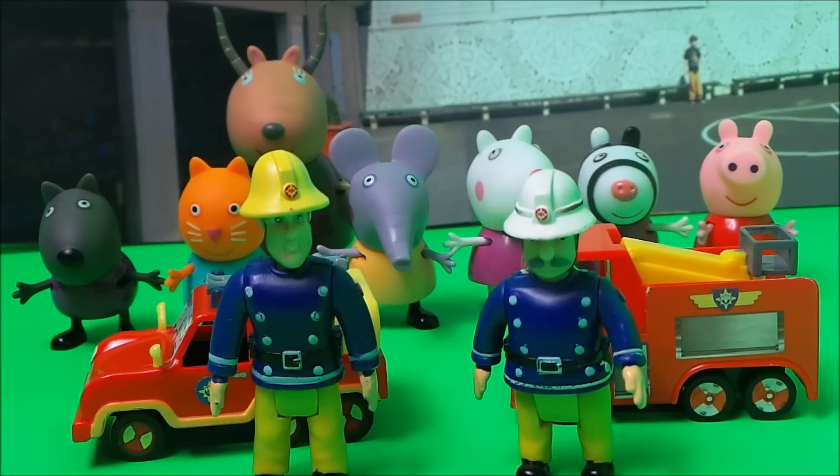Fireman Sam and Station Officer Steele have finished their work and their check-up. Now it is time for them to go back to the station, back to Pontypandy. They get back into their fire engines, Jupiter and Venus, and off they go.